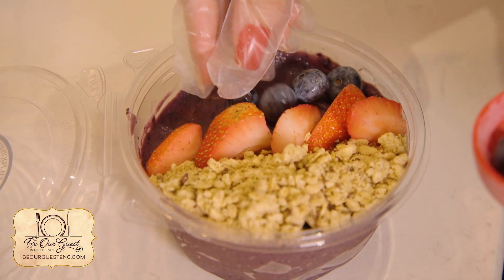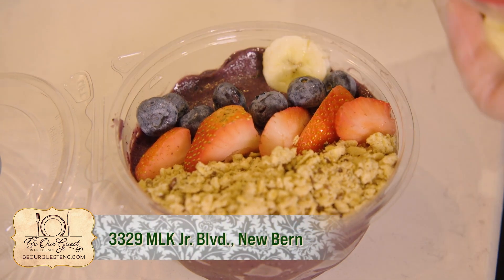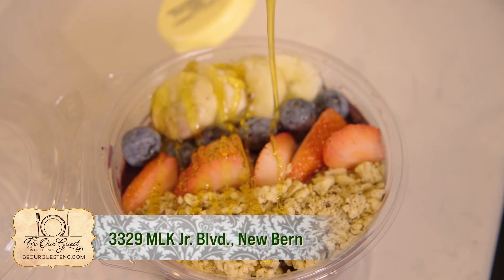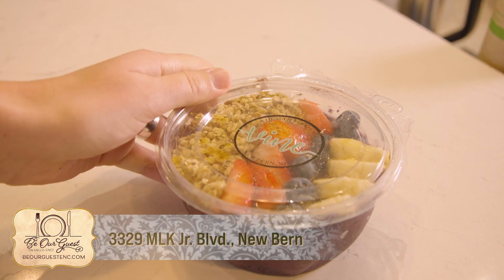Right here we have an acai bowl, which is great for breakfast, lunch, or dinner, but a lot of people get it for breakfast. It's basically a smoothie but with the consistency of soft serve ice cream. It's high in fiber and high in antioxidants, so that's wonderful for people who want something sweet but also want something good.